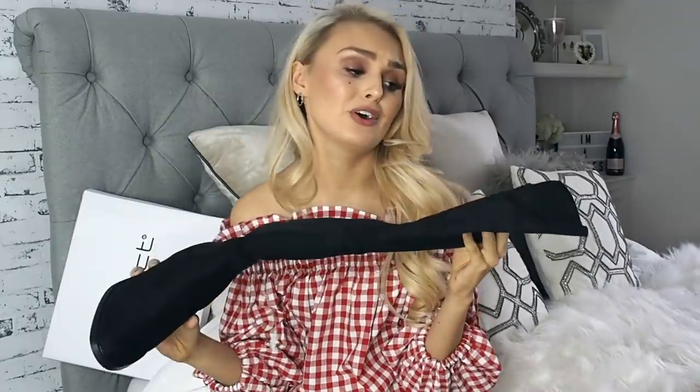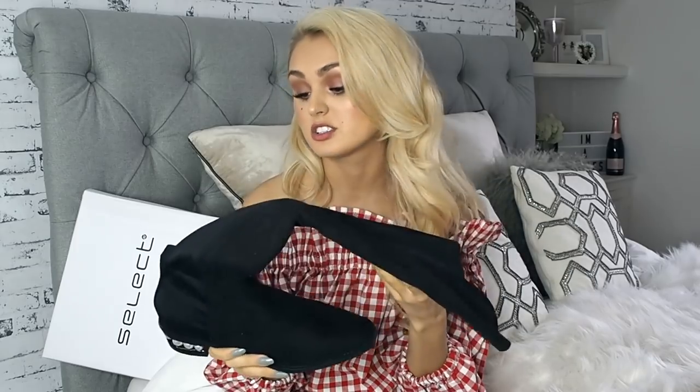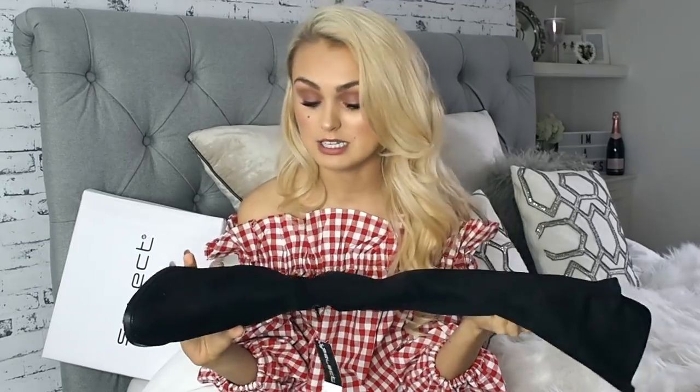How cute would these look with skirts and little jumpers? I live in knee-high and thigh-high boots in the winter because I don't like to wear trousers, and they allow me to wear a skirt or a dress in winter. These are so adorable. Currently they are £34.99, but go and check out the site to see how much they will be on Black Friday.